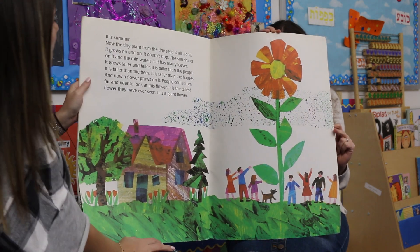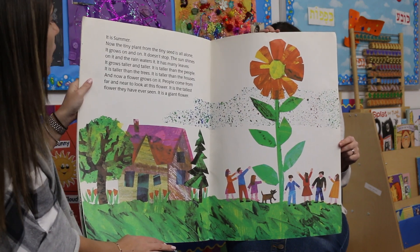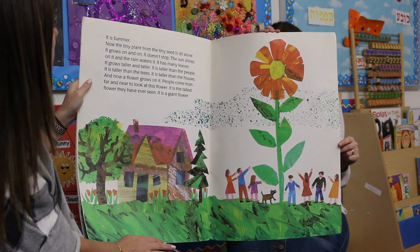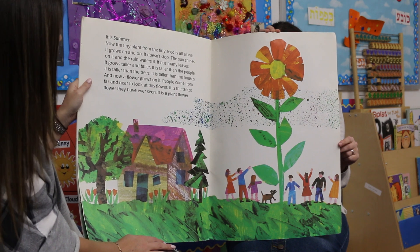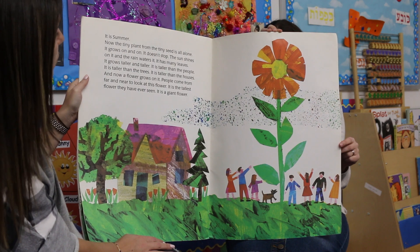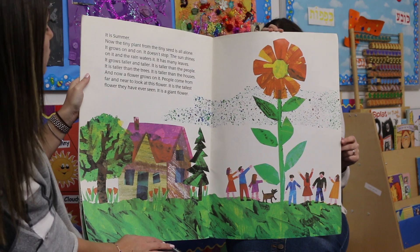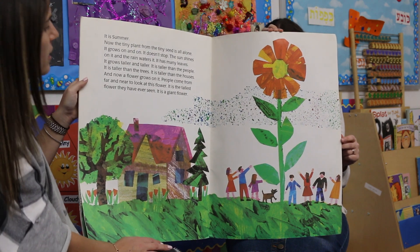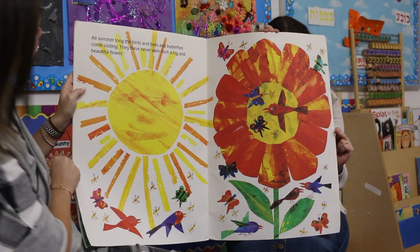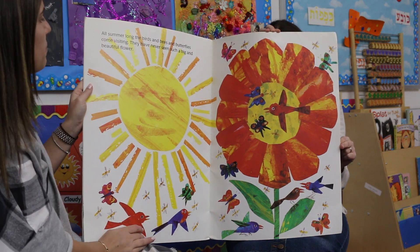Now it is summer. The tiny plant from the tiny seed is all alone. It grows on and on — it doesn't stop. The sun shines on it, the rain waters it, it has many leaves. It grows taller and taller — taller than the people, taller than the trees, taller than the houses. And now a flower grows on it. People come from far and near to look at this flower. It is the tallest flower they have ever seen — it is a giant flower. All summer long, the birds and the bees and the butterflies come visiting. They have never seen such a big and beautiful flower.